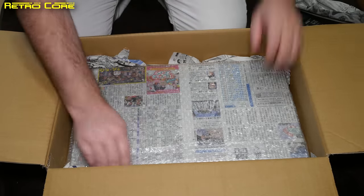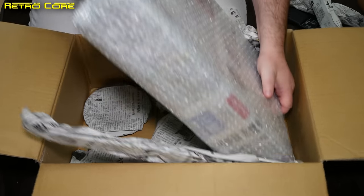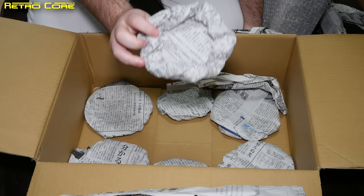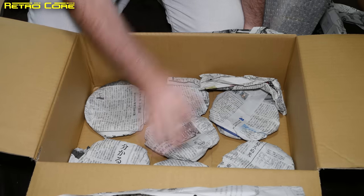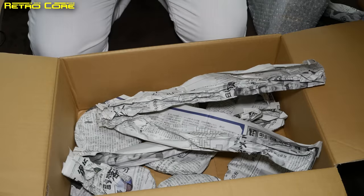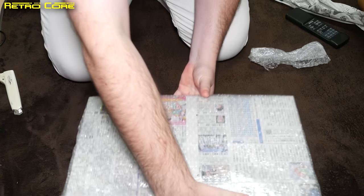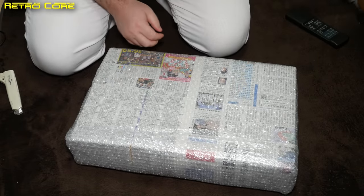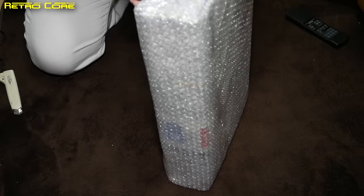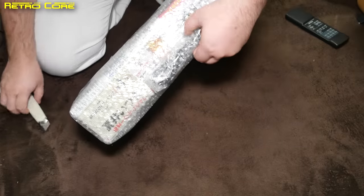They've used paper down the side to stop it rattling about — very common in Japan. Whoa, take a look at this at the bottom. Isn't that cool? They've actually padded out the bottom to keep the machine safe. I like that. Let's get this out of the way and open the actual CD player. Now they've covered the CD player in newspaper, which I'm not too happy about — I hope the print hasn't gone on the CD player.